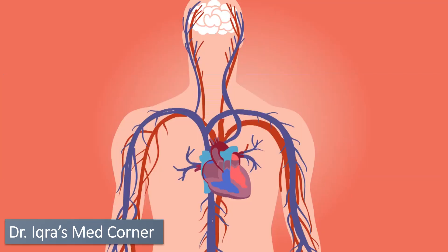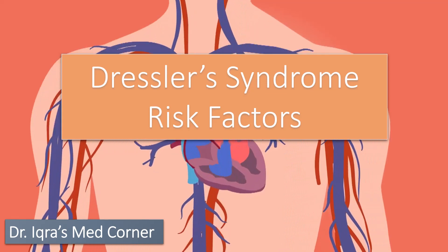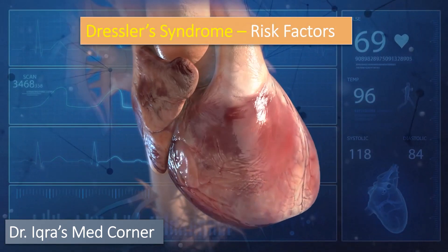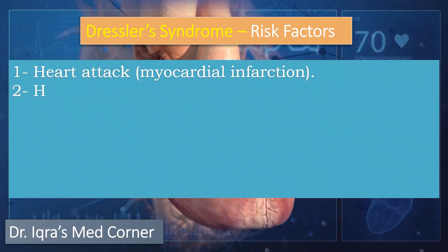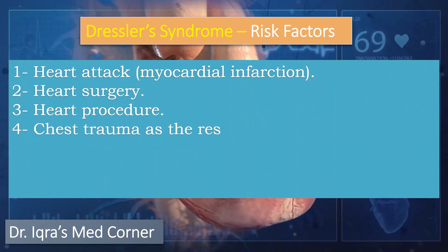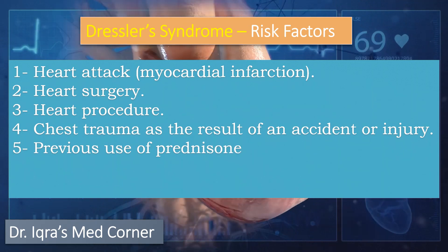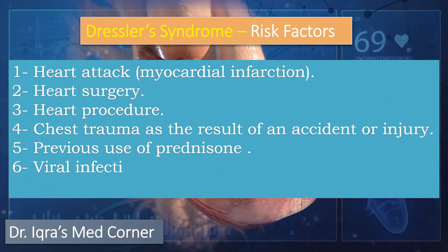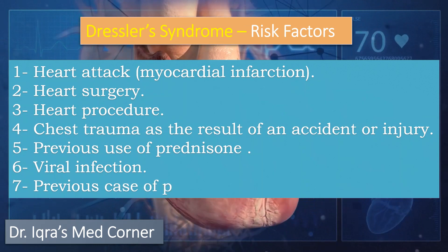There are some risk factors that make you more likely to get Dressler syndrome. These include heart attack, heart surgery, any heart procedure, any chest trauma due to accident or injury, any previous use of prednisone medicine, any previous viral infection, and any previous case of pericarditis.